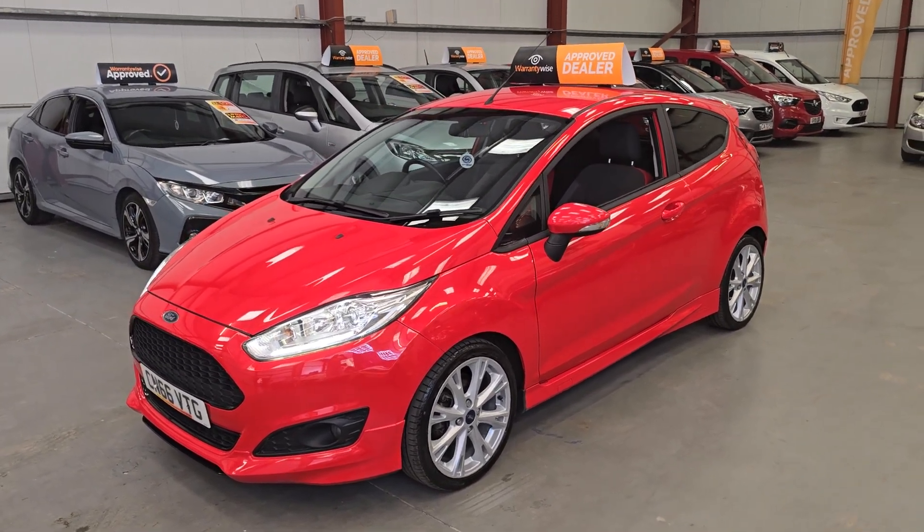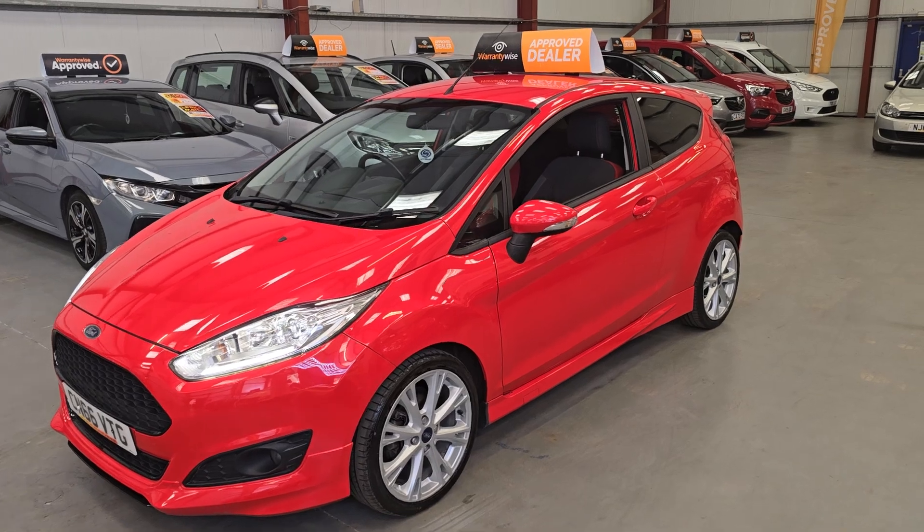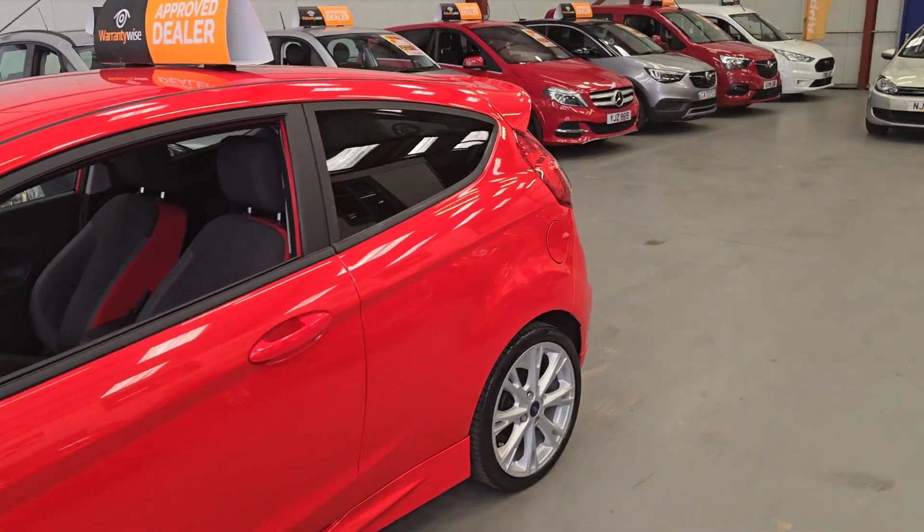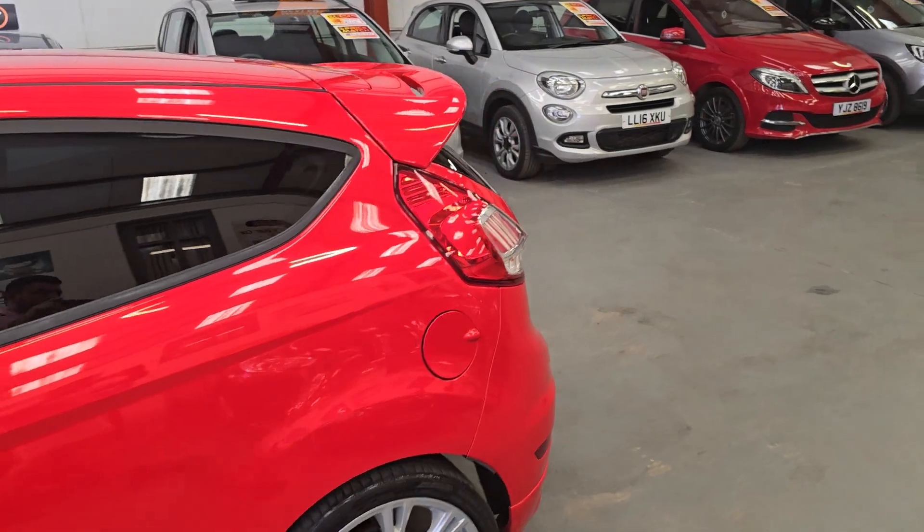With only a 1 litre petrol engine as well, it's also amazing on fuel. Super, super stylish — the car is in immaculate, brand new condition.